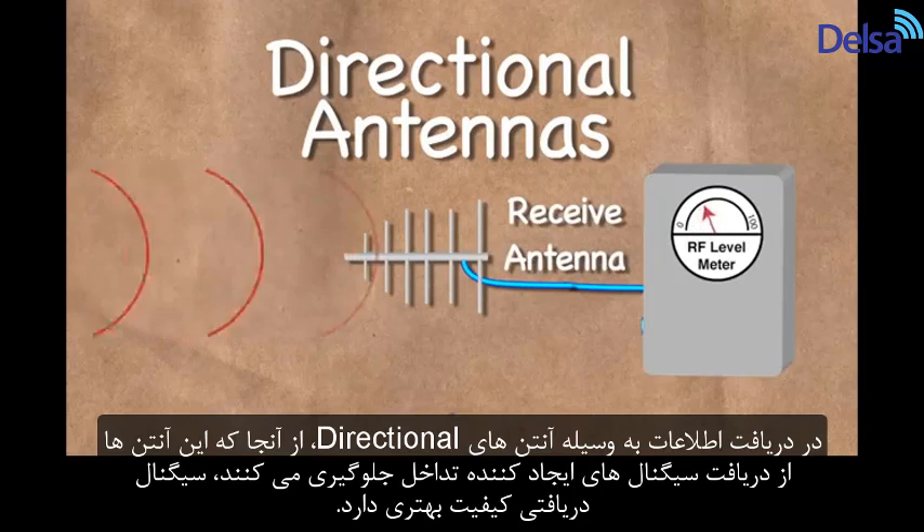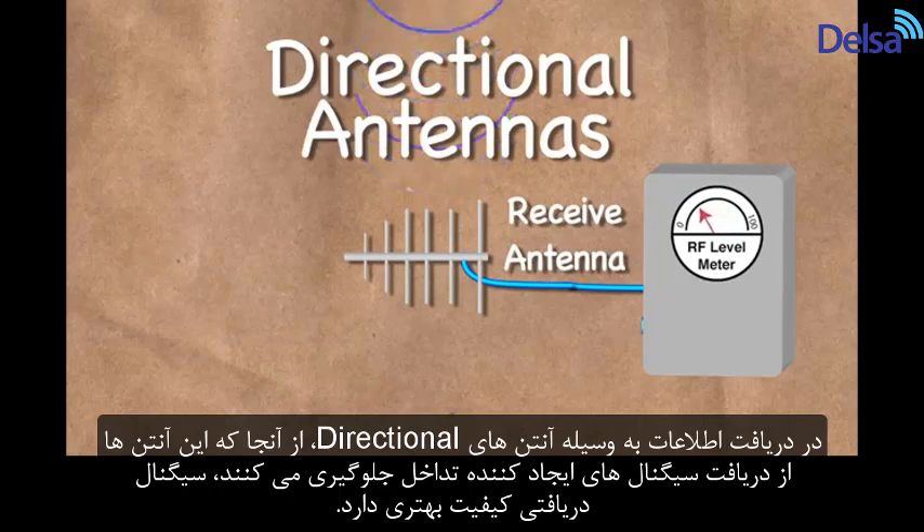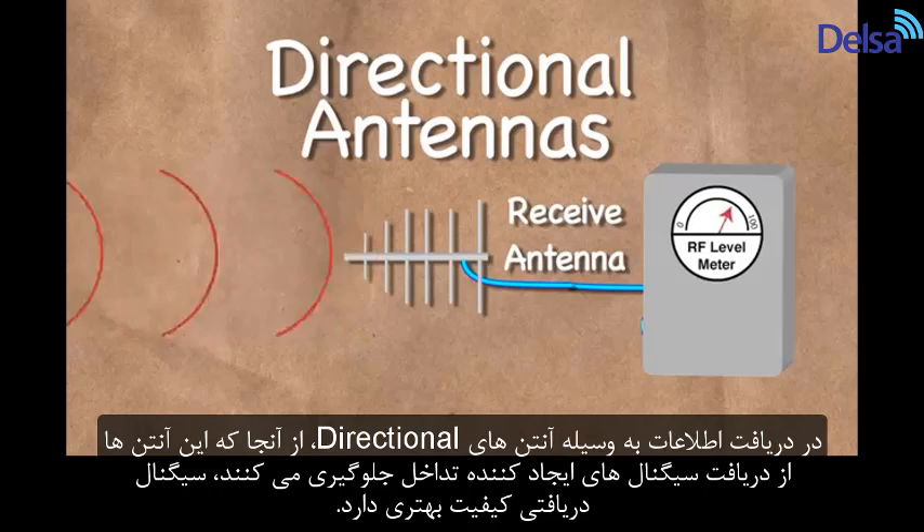When using directional antennas for receiving RF, they can block interfering signals and increase the amount of RF signal making it to your receiver.